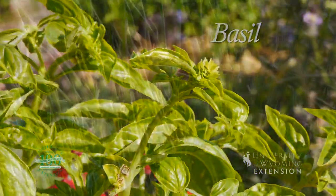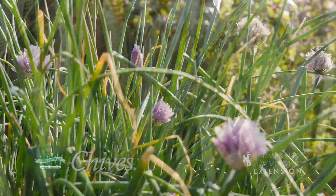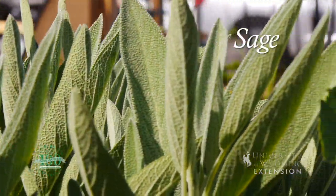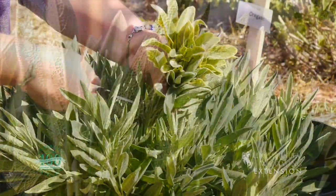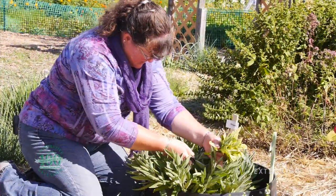The one thing you don't want to do is overwater them. When it comes to the end of the growing season, you can harvest a lot of those leaves with the aromatic oils in them and plenty of flavors, and either freeze them or dry them for use in the kitchen over the winter.